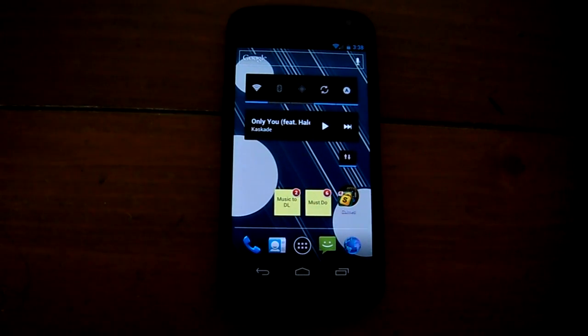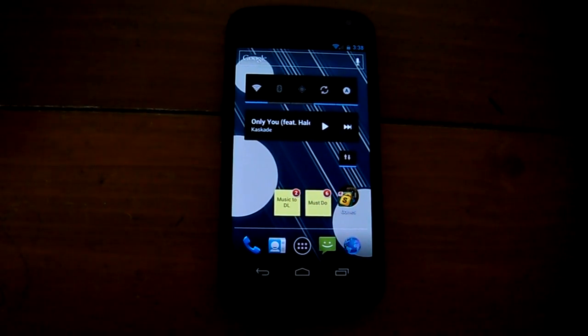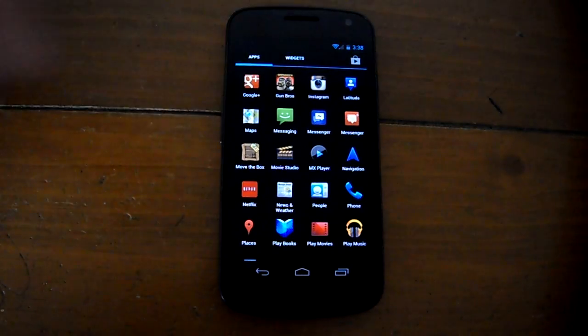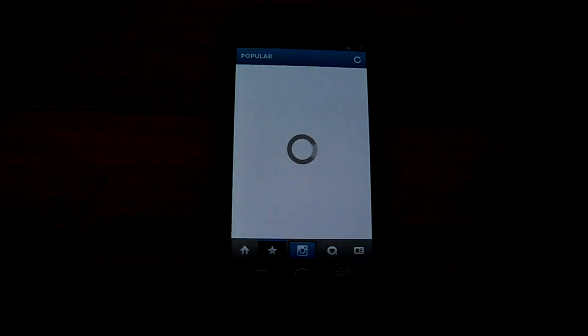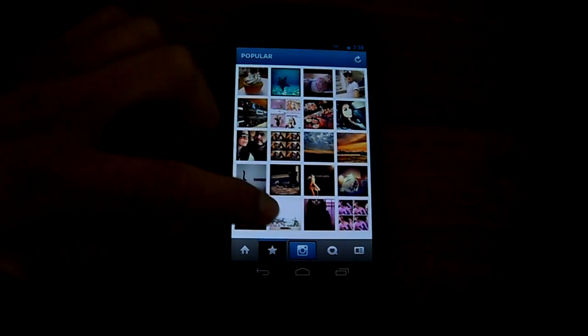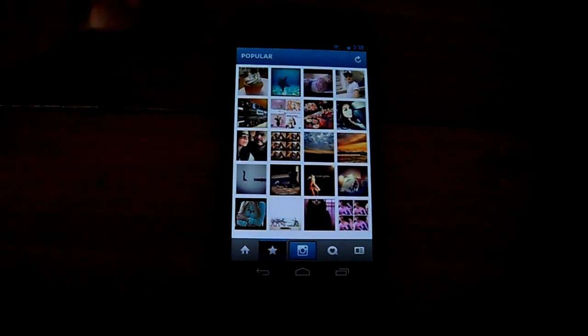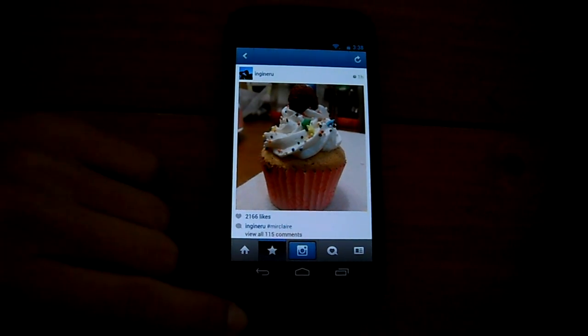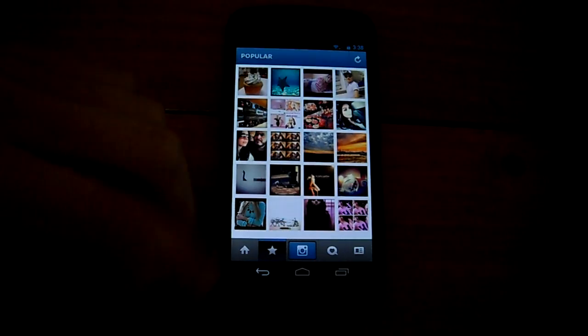Let's see where that takes us in social networking. Instagram is an application that allows you to share your photos with friends and follow your friends to see what kind of pictures they have. We made a little account just to check it out — these are some popular pictures, including a cupcake, very nice.